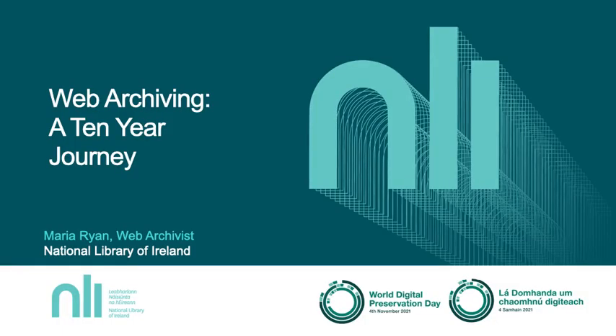Hi everyone, I'm delighted to be participating in our annual World Digital Preservation Day event here at the National Library of Ireland. I've been the NLI's web archivist since 2016 and I'm proud to be here today celebrating its 10th birthday. We've come a long way since 2011 and today I'm going to bring you on a journey through the National Library of Ireland's web archive. But before I delve into the archives, I'm going to quickly give you a brief overview of the National Library of Ireland.